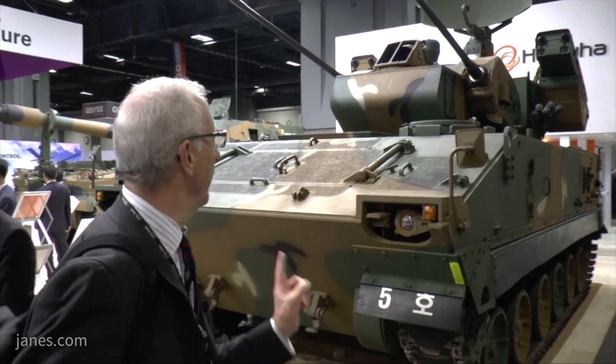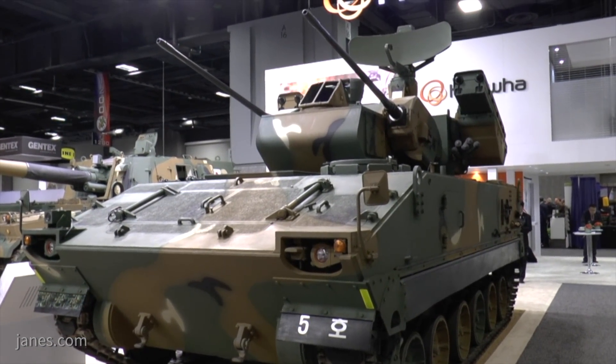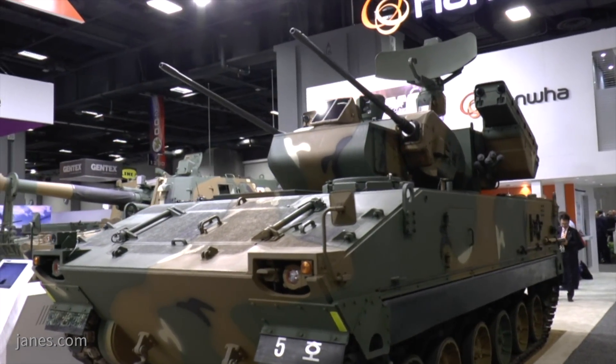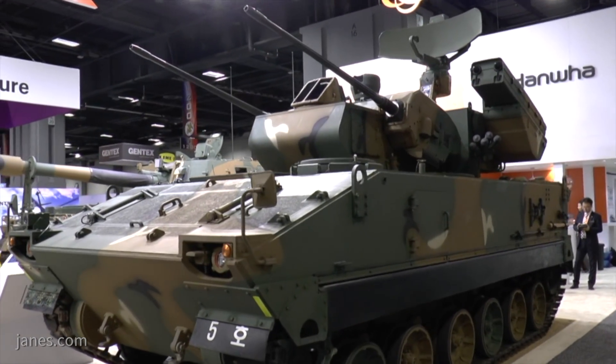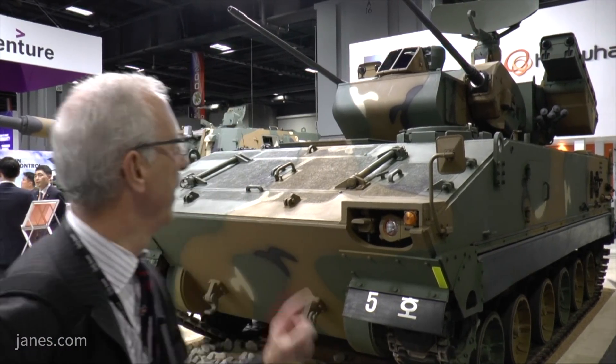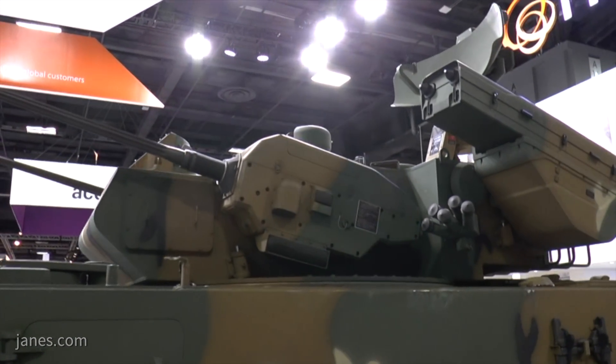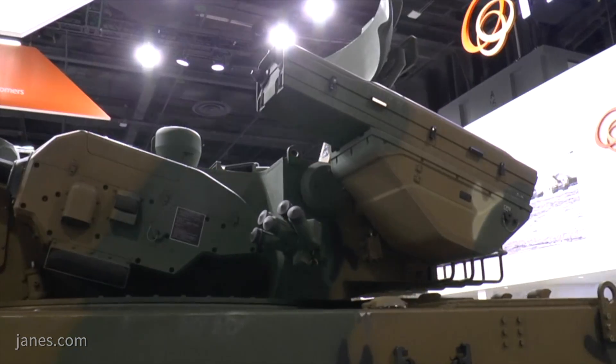For many years the Republic of Korea has been self-sufficient in virtually all types of land warfare systems, and this year they bought the latest version of their Flying Tiger self-propelled air defense system. This entered service with the Republic of Korean army many years ago and was armed with two 30mm cannon, but since then the threat has evolved and they've done a new version — this one has the 30mm cannon but mounted either side is a pod of two surface-to-air missiles.